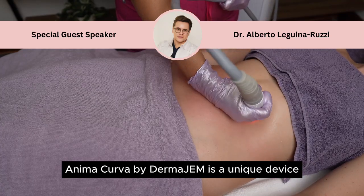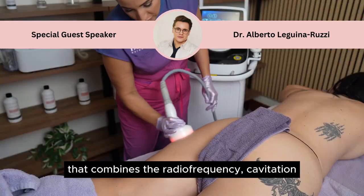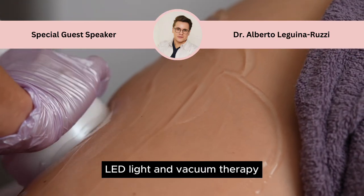Animal Krupa by Dermagen is a unique device that combines radiofrequency, habitation, LED light, and vacuum therapy.